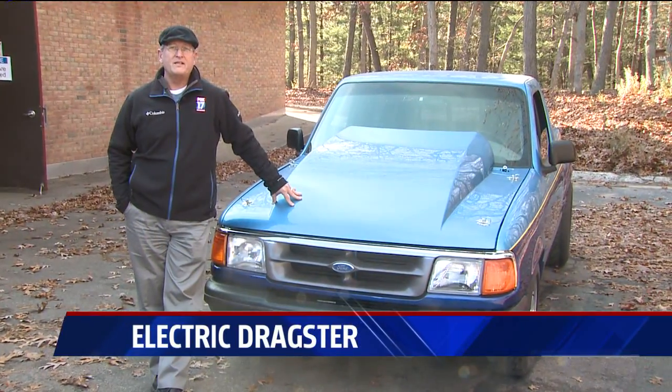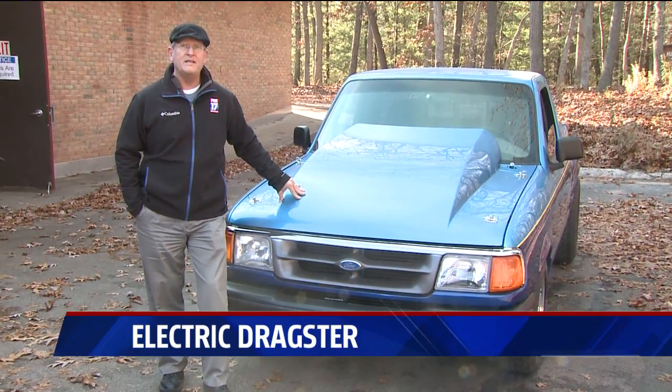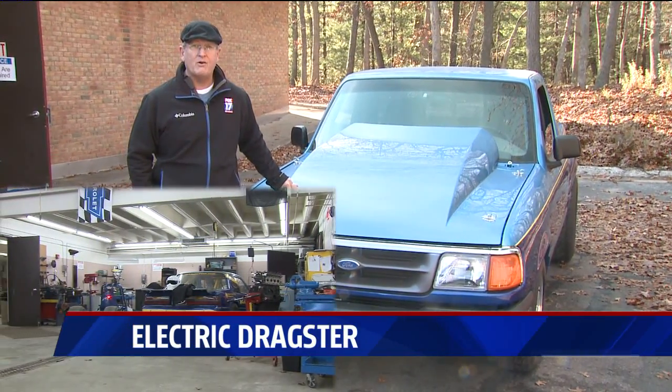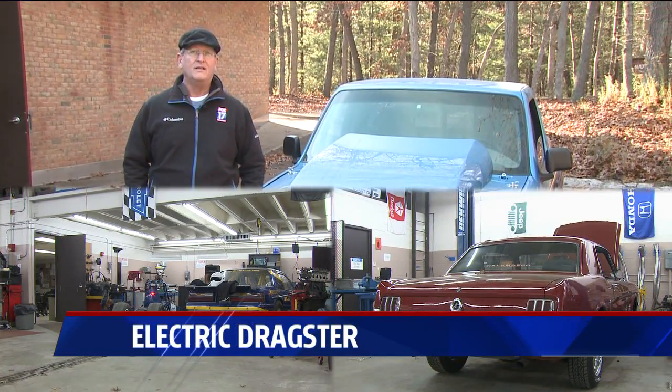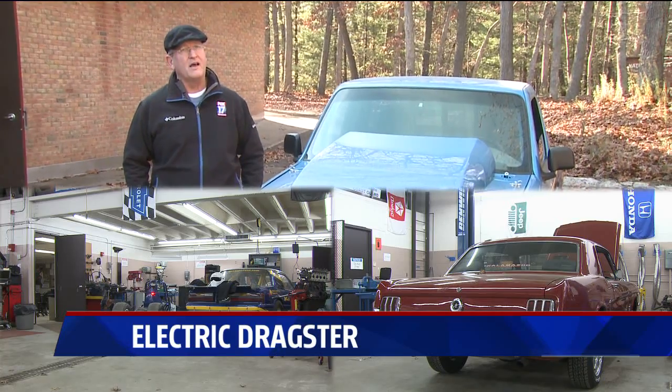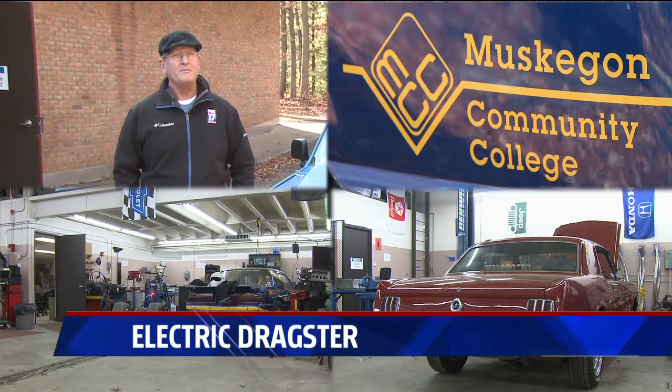It's not just electricity that powers the vehicles around here. This pickup truck is powered by biodiesel. There's a dragster here that's powered by ethanol, and inside the garage there, another Mustang powered by ethanol. So if you're interested in automotive technology and thinking of where to go, Muskegon Community College might be the place.